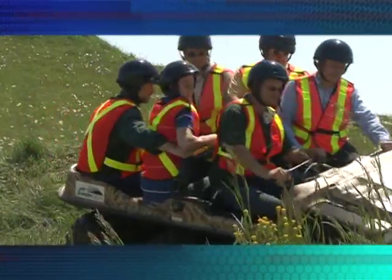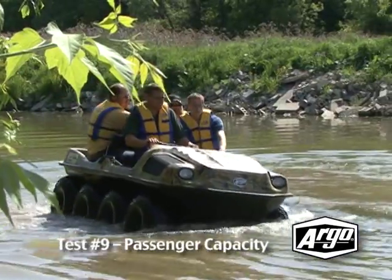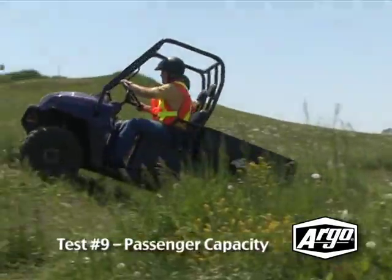The Argo is also capable of transporting up to six people on land and four in the water. None of the competitors can do that, and they definitely won't float.